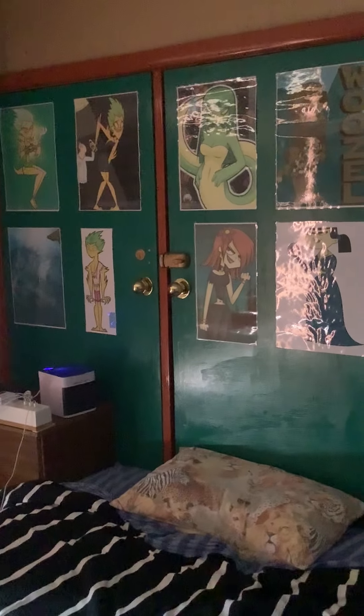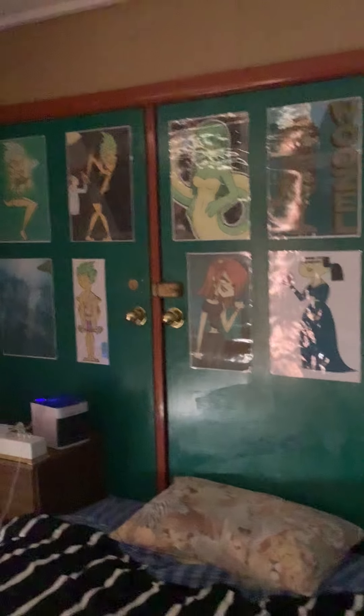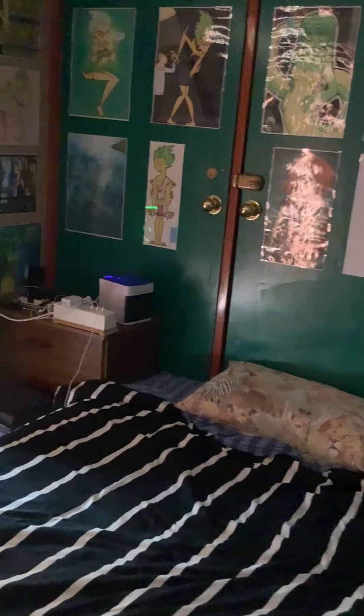Right here we have my bed — nothing new about that. We've got the storage cupboards; in there is where we keep our Christmas decorations and stuff like that. Not much has changed there, though I did have to replace the shelves inside.